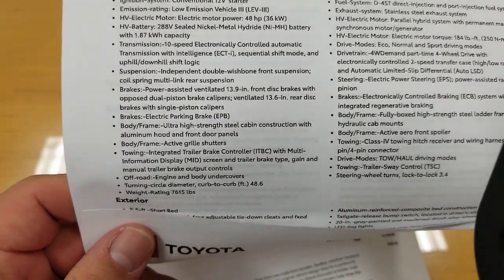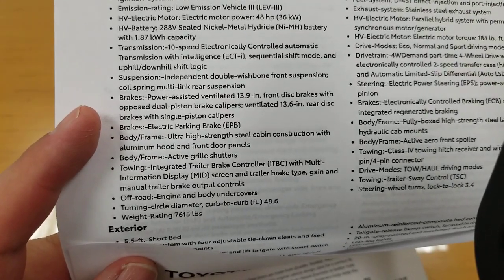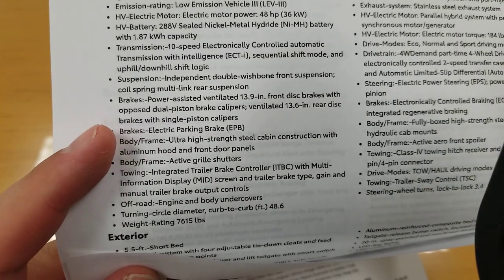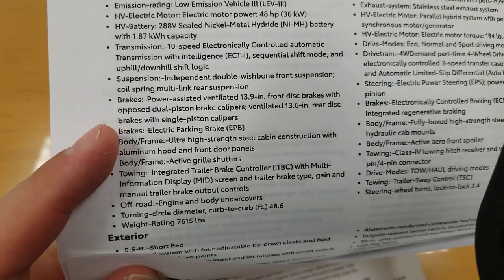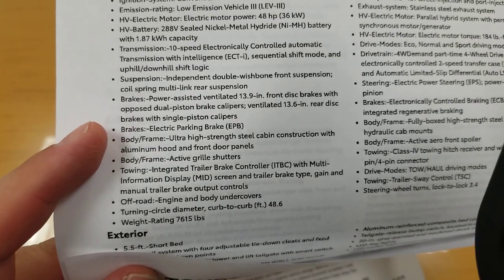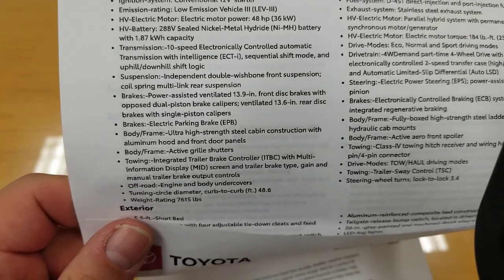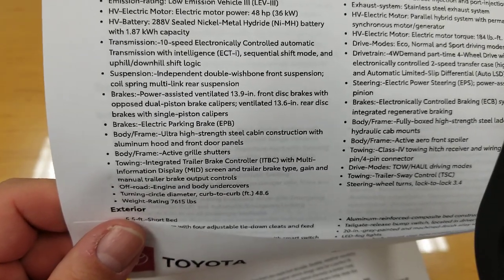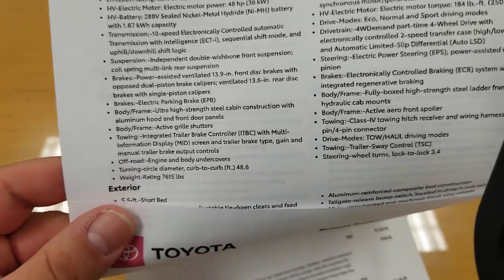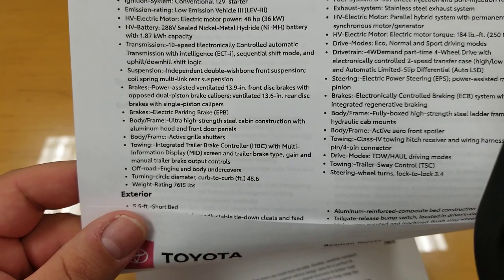Your brakes are power-assisted ventilated 13.9-inch front disc brakes with opposed dual-piston brake calipers — two pistons on either side, not a floating caliper, which makes your brakes work much better. You have a 13.6-inch rear disc with a single piston. The electronic parking brake automatically sets when you put it in park and releases when you pull out of park.